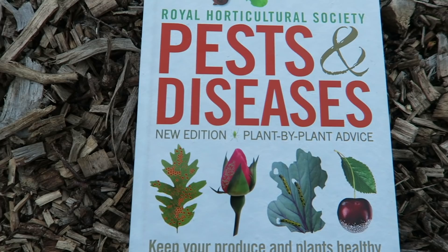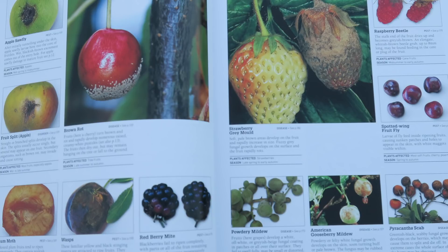The second book I use a lot is another RHS book written by Pippa Greenwood and Andrew Halsted. Pippa Greenwood is a fantastic, very knowledgeable lady, and this one is all about pests and disease. All too often throughout the year we find that our leaves are yellowing, getting blotchy, or all of a sudden a plant is dying and we don't understand why. Even as an experienced gardener you can still be tripped up, thinking it's one thing and then it's another.